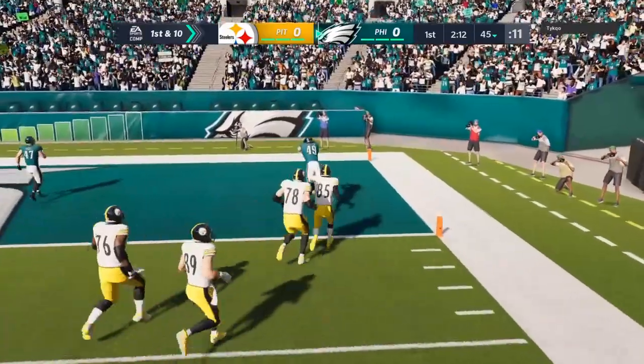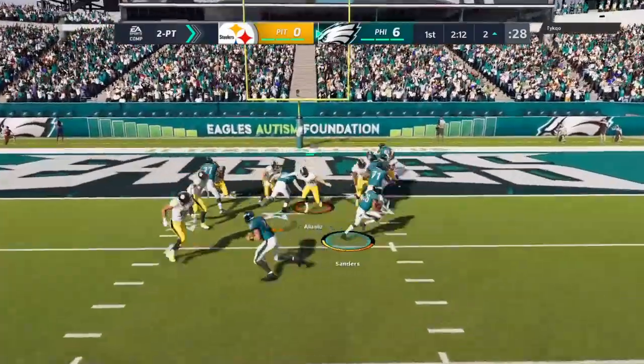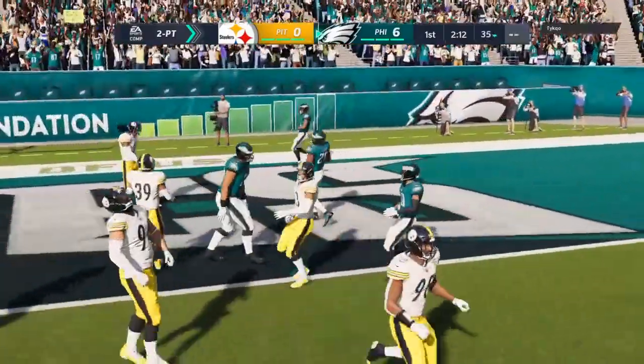There he goes right side. And he takes this one back. A great way for them to start. And now the offense, they've got to turn things around and figure this out.